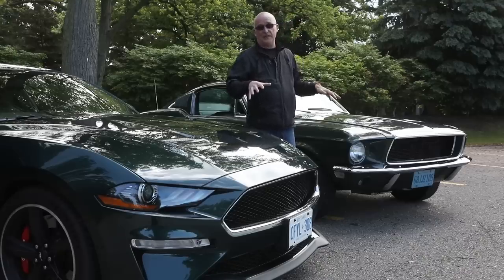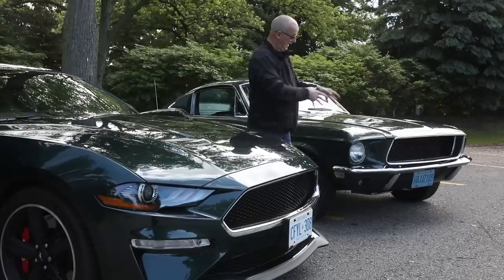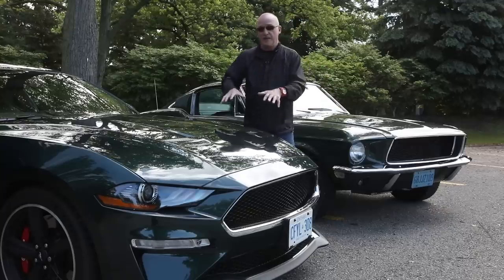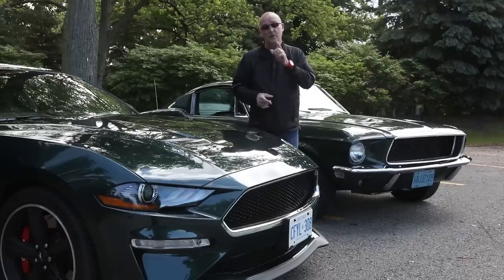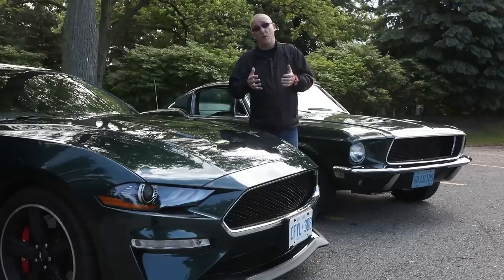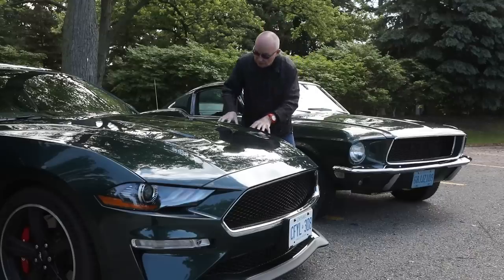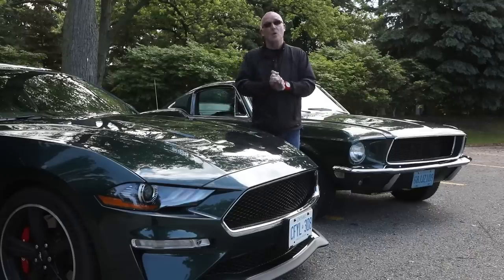Given there's 50 years between these two cars, the level of performance is not that different. The '68 does 0 to 100 km/h in 6.4 seconds; this thing chops it to 4.9 seconds — that is not a great deal. What I do take issue with is Ford: 50 years, 10 horsepower per year, 500 seems like a nice round number. I'm not complaining about what's underneath this hood, but 500 would be sweet.